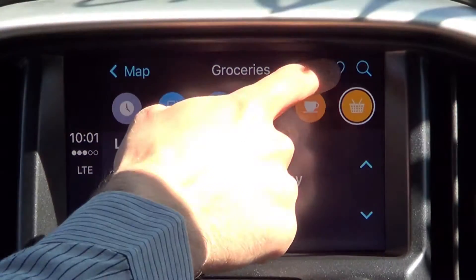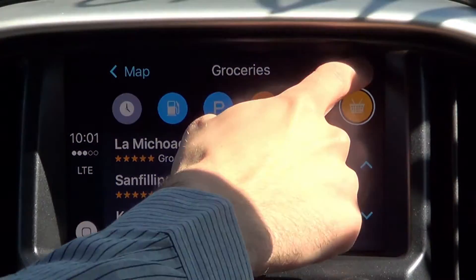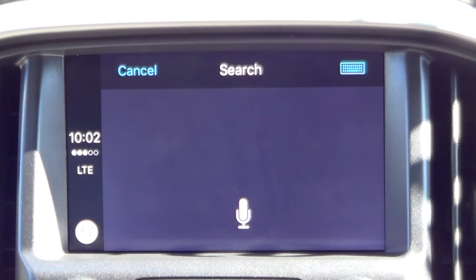We can also see our favorites, or we can search using Siri. Where would you like to go? Work. Getting directions to work.